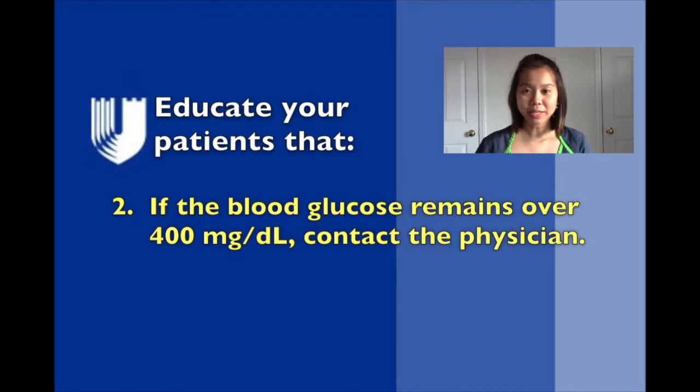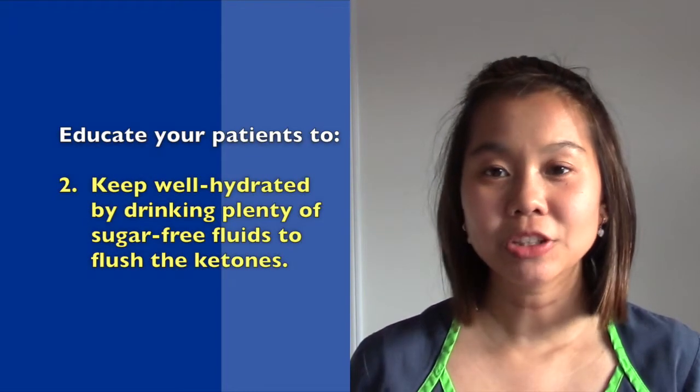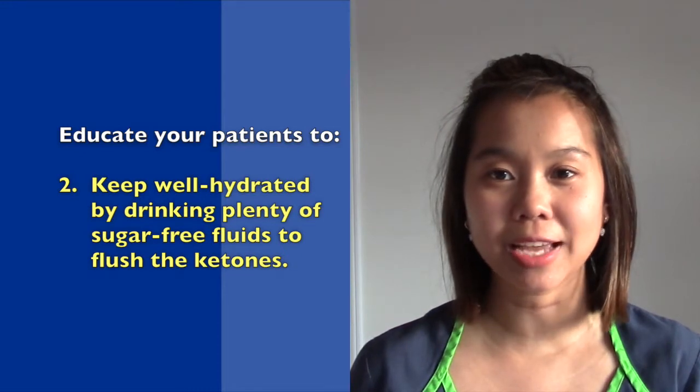If the blood glucose remains elevated above 400, patients should definitely call their physician. Parents should check their child's urine for ketones if the blood glucose is greater than 300, and contact their physician if ketones are present. The child should drink plenty of sugar-free fluids to flush out the ketones and to prevent dehydration.